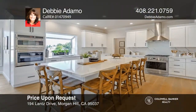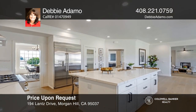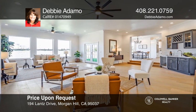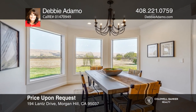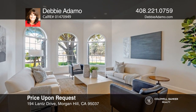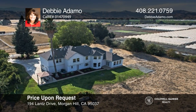This stunning North Morgan Hill estate features four bedrooms and five bathrooms in approximately 4,300 square feet. This light and bright home offers custom updated finishes throughout, newly installed wood flooring, crown molding, a huge chef's kitchen with a large island and stainless steel appliances, and a spacious primary suite with a sitting area and fireplace. Ideally situated on approximately 2 acres at the end of a private cul-de-sac. See it in person by calling Debbie Adamo.